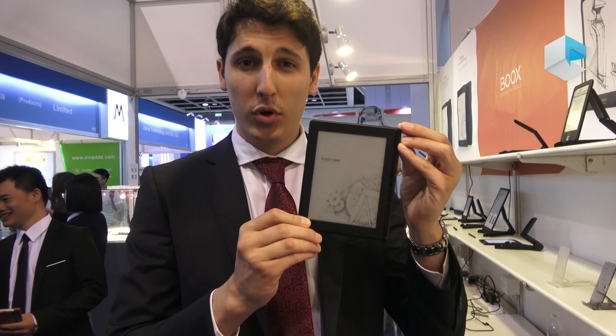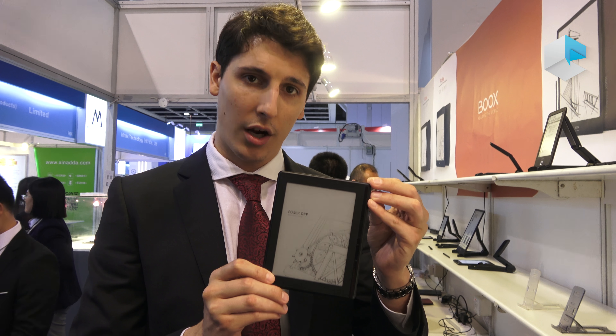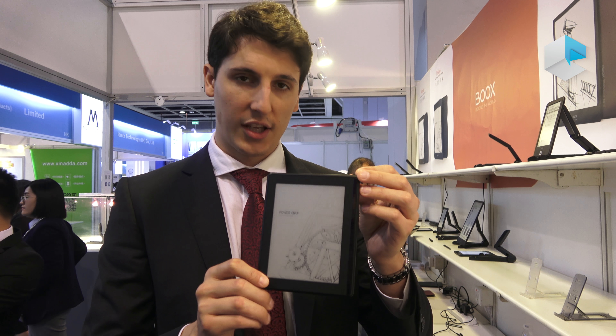Besides this, I want to show you another new model. This is the Books Legal. The Books Legal has exactly the same hardware and software specifications and solution.